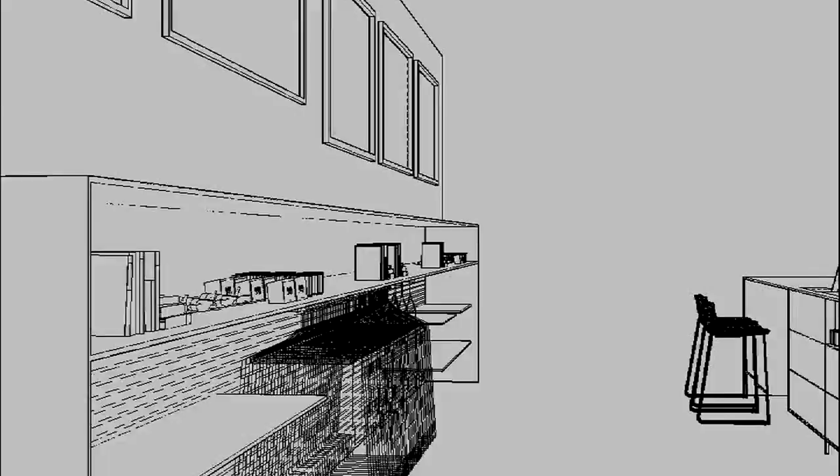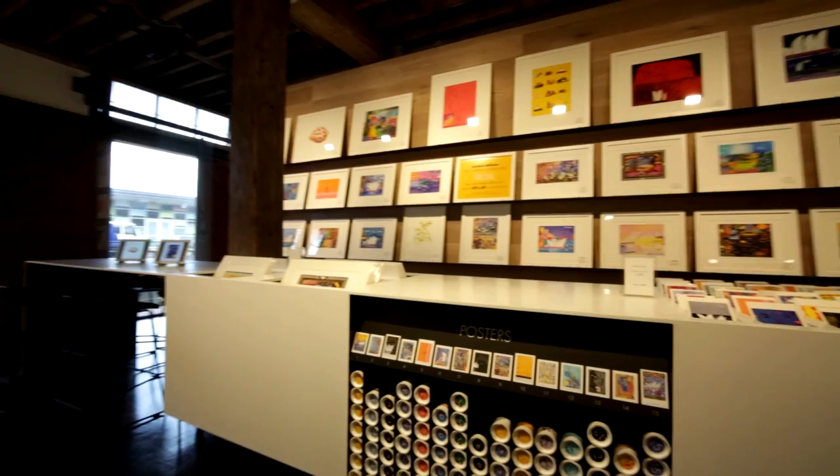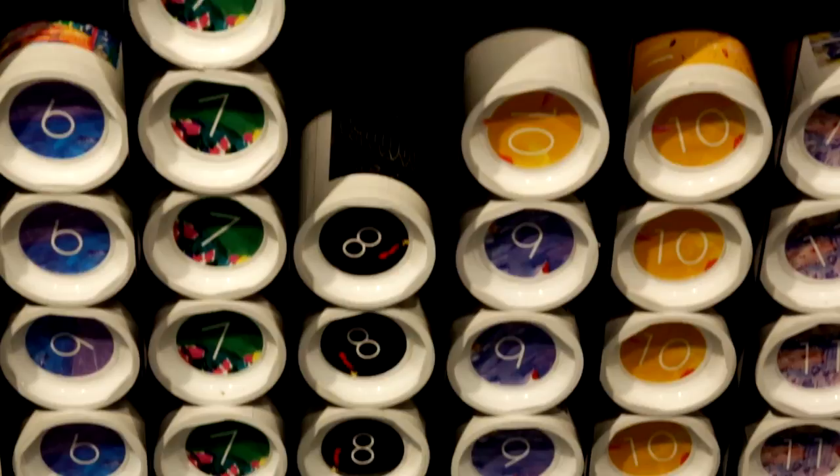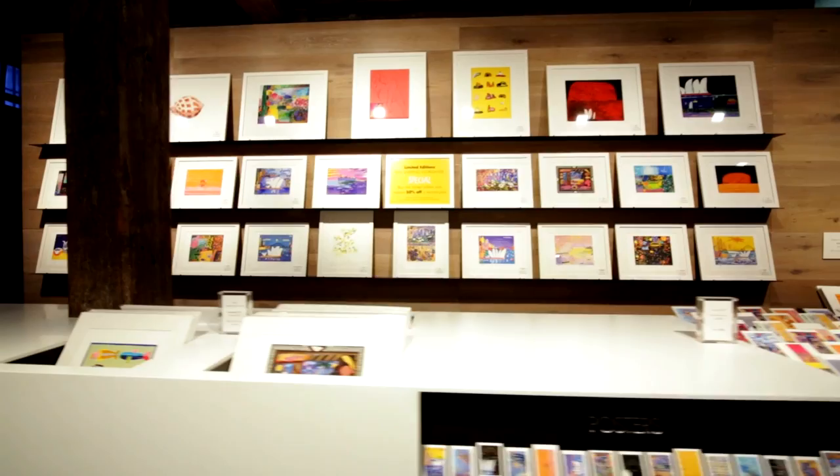There are four fundamental joinery components within the space: the centre island, the point of sale, the clothing, and the art wall. The poster dispensary section is a clever way of allowing the customer to review the various types of posters. The print wall is continuously updated.